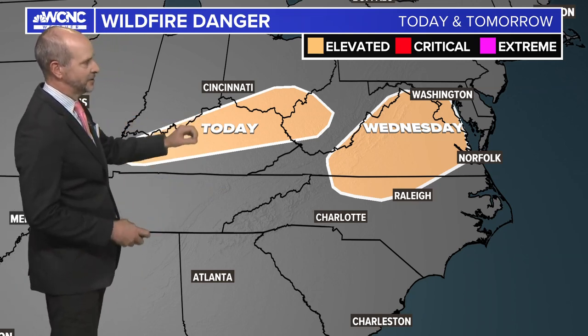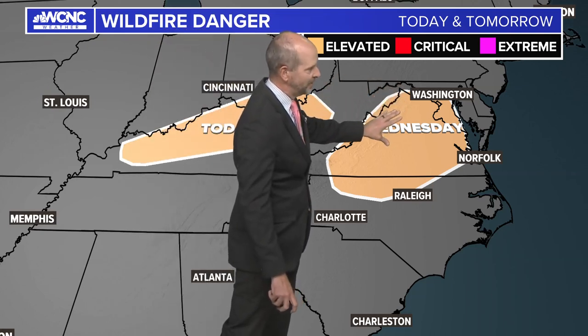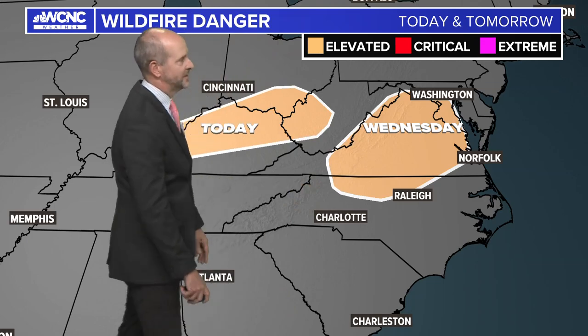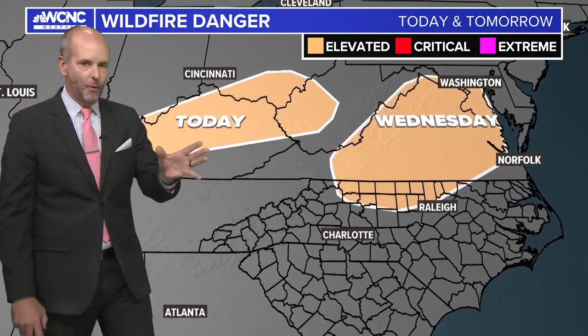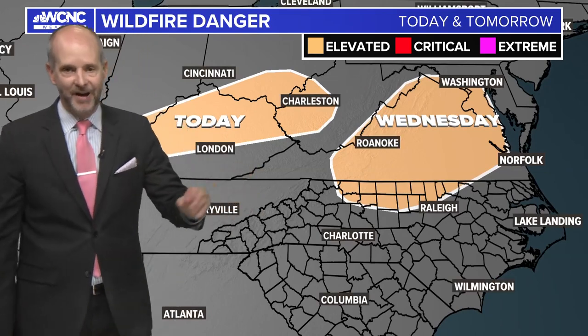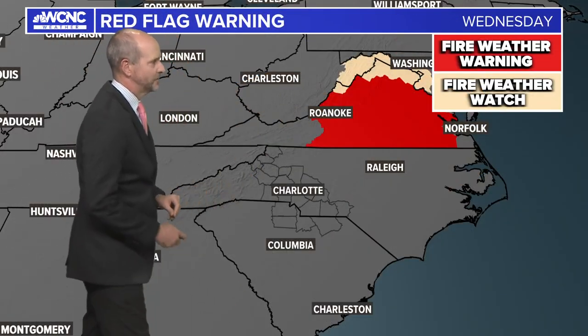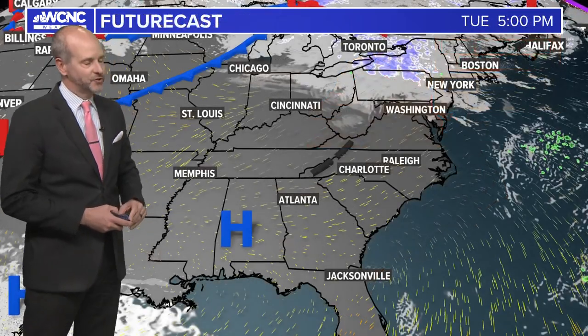Today we had elevated fire danger here in parts of the Ohio Valley. Tomorrow, the Piedmont of Virginia down into parts of western North Carolina — that's where we're going to see the potential for an elevated fire danger. Just a heads up: no outdoor burning would probably be advised; let the professionals handle that. There is a red flag warning for parts of Virginia, and also a fire weather watch up there, so we'll keep an eye on that.